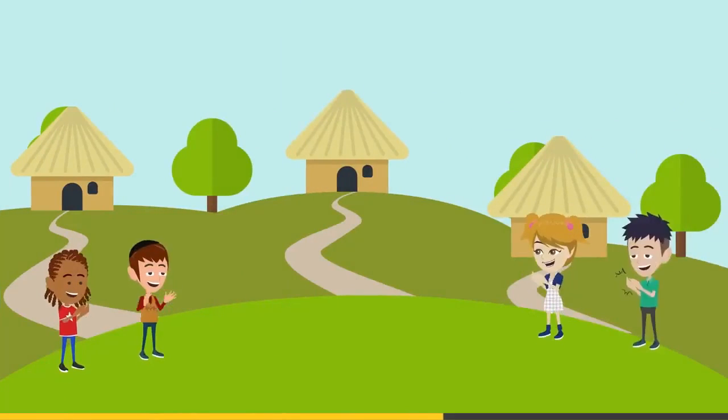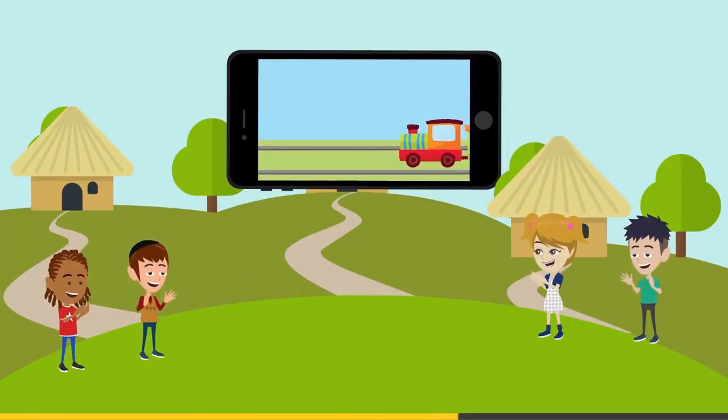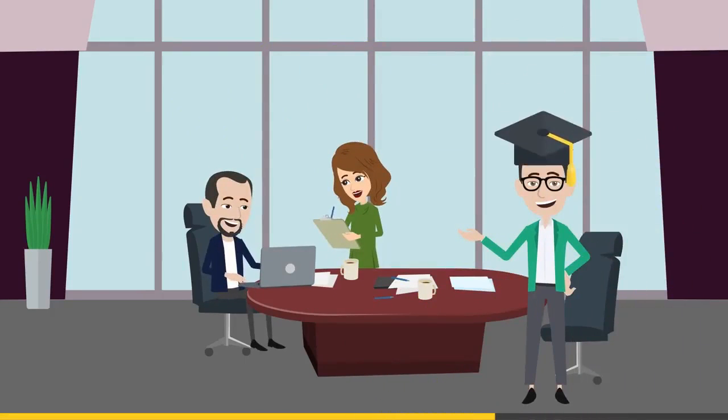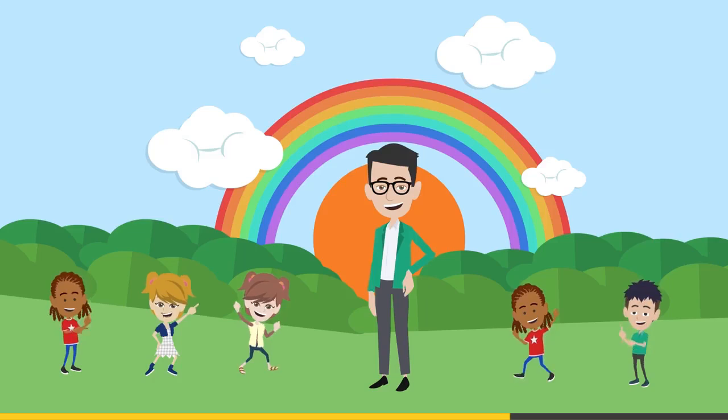Kids in remote areas who lack proper educational materials can finally start learning. Dave and his team continue to create fun educational experiences and they want to help even more children start learning.